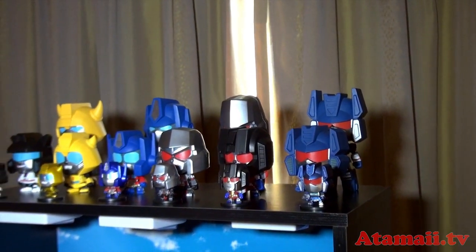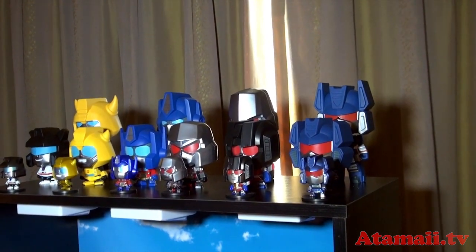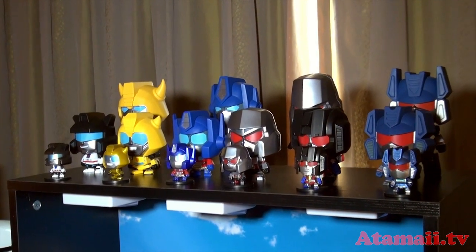Hey everybody, it's Stu Carter from Atomite TV. I'm at the top secret showroom for Herocross. We're going to look at some of the products they've got for this year.